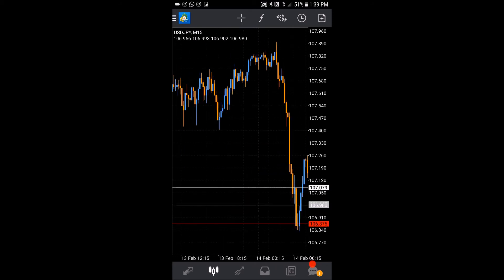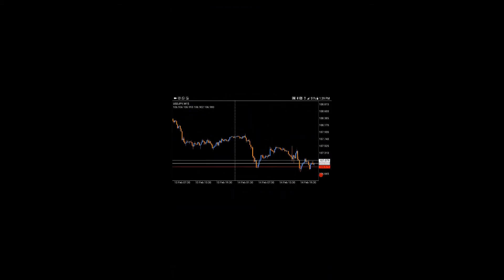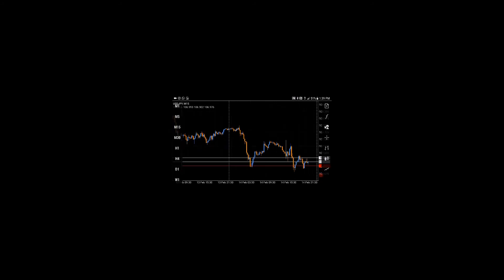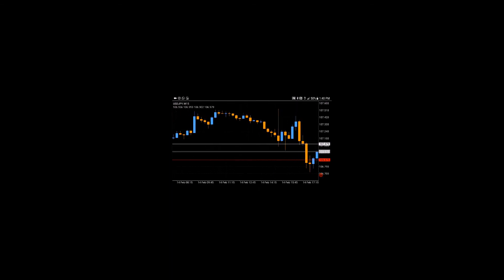With this zone right here, this previous support — we obviously broke it, came down, and this was a standard retest of that zone. We came right to it, failed, got a bunch of small-body candles. We even got a nice little wick here, then we broke this bottom minor support and came up and tested it. Once we came up we got this nice strong bear candle — that's when I entered — and I just rode it down to the bottom of this zone.